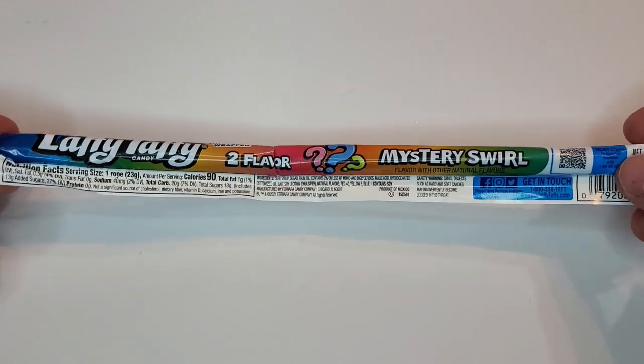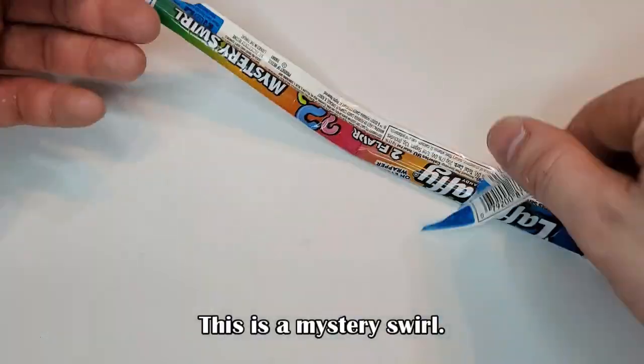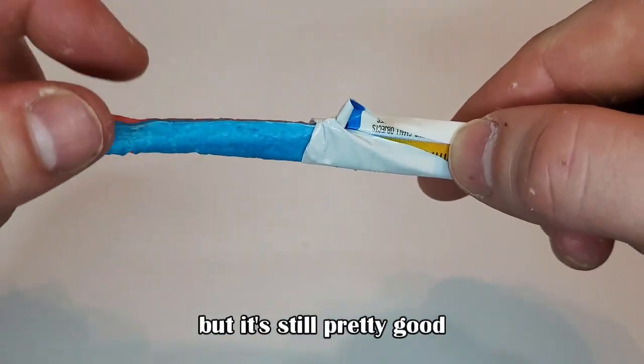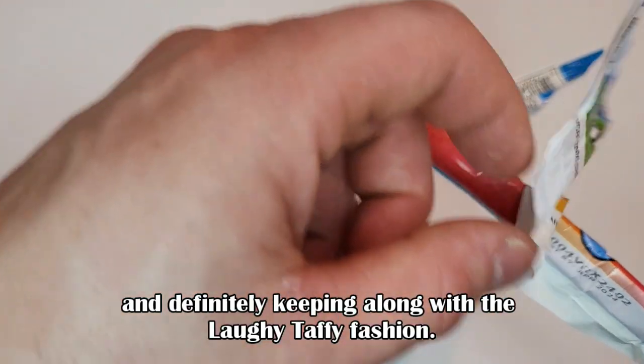Laffy Taffy — this is a mystery swirl. I don't believe we had this around when I was a kid, but it's still pretty good and definitely keeps along with the Laffy Taffy fashion.